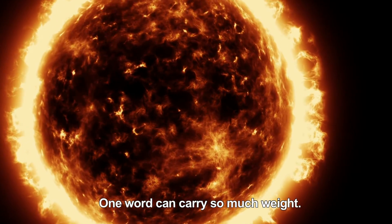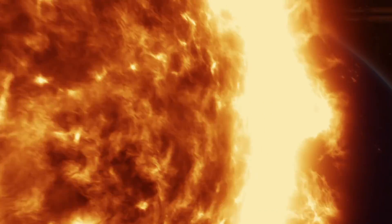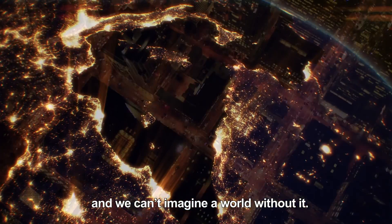Energy. One word can carry so much weight. It carries us all, and we can't imagine a world without it.